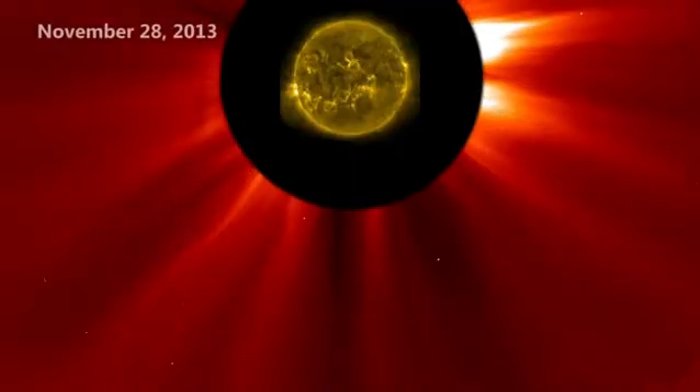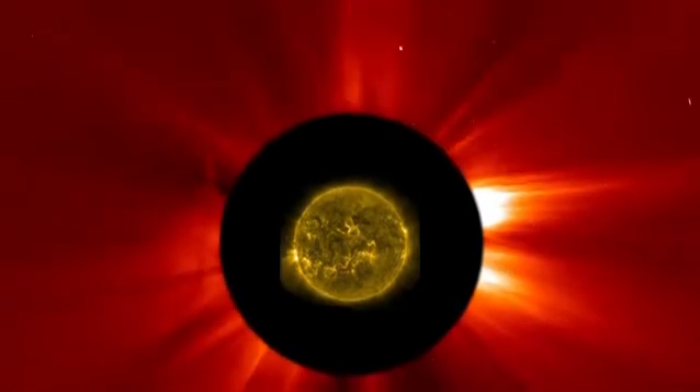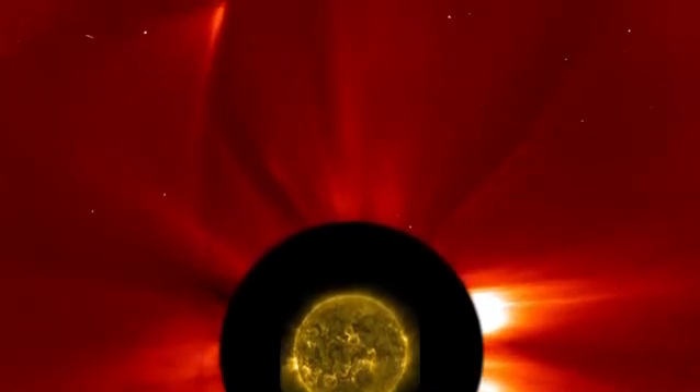Comet ISON made its way around the sun on November 28, Thanksgiving Day, but unlike Lovejoy, it broke apart immediately.